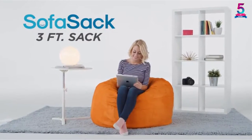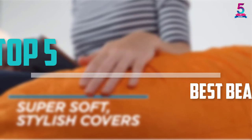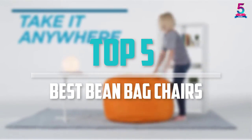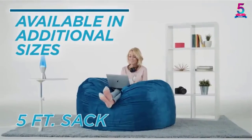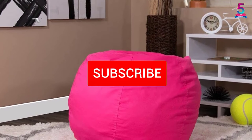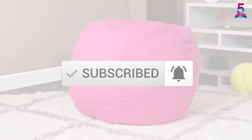Are you looking for the best beanbag chairs in your budget? In today's video we break down the top 5 best beanbag chairs that are available on the market. I made this list based on their price, quality, durability and more. To find out more information about these products, you can check out the description below and also make sure you subscribe for more reviews. Okay, so let's get started with the video.